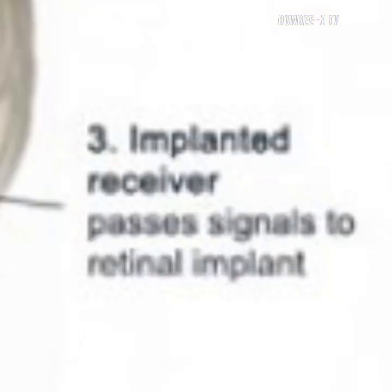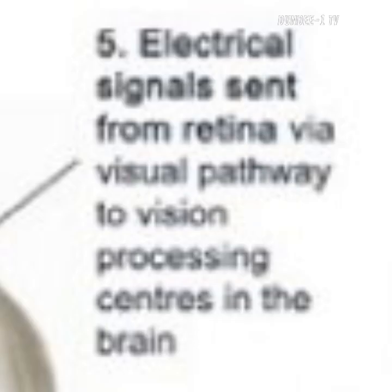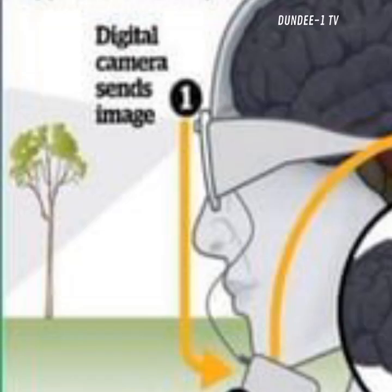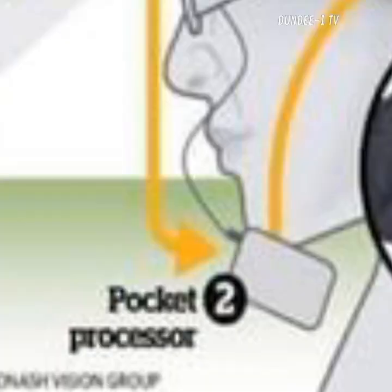The University of Melbourne is one of the partners of Bionic Vision Australia, a national consortium of researchers working together to develop a bionic eye that can restore sight to people with age-related macular degeneration and retinitis pigmentosa.